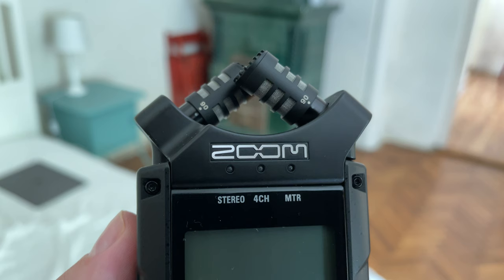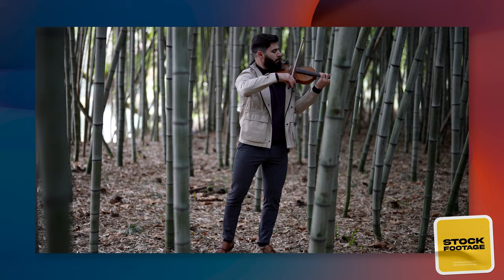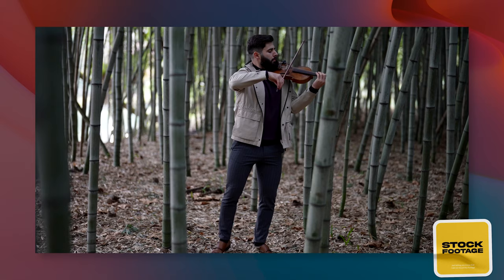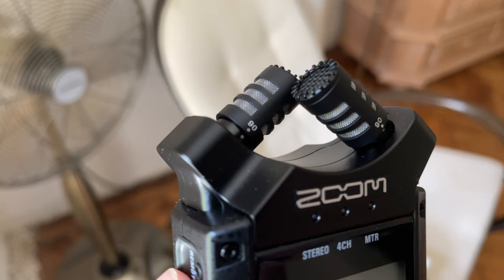Both the Sony PCM-D100 and the Zoom H4n Pro recorders come with built-in microphones, which makes it easy to record ambiences, voices, and music without the need for extra microphones and cables. This is very handy if you want to work with a minimum of equipment.